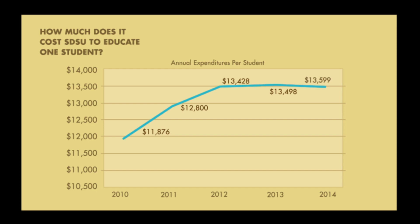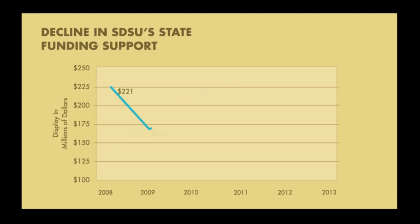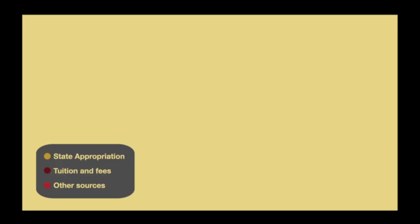At the same time, public funding for higher education in California has experienced major cuts over the last decade. At SDSU, we've lost $78 million from our annual budget since 2008. Today, the state appropriation accounts for just 19% of SDSU's budget, compared to the 32% we received from the state in 2008.